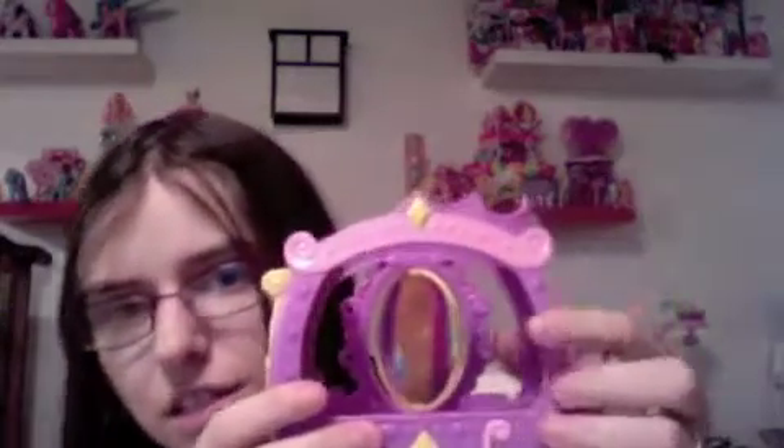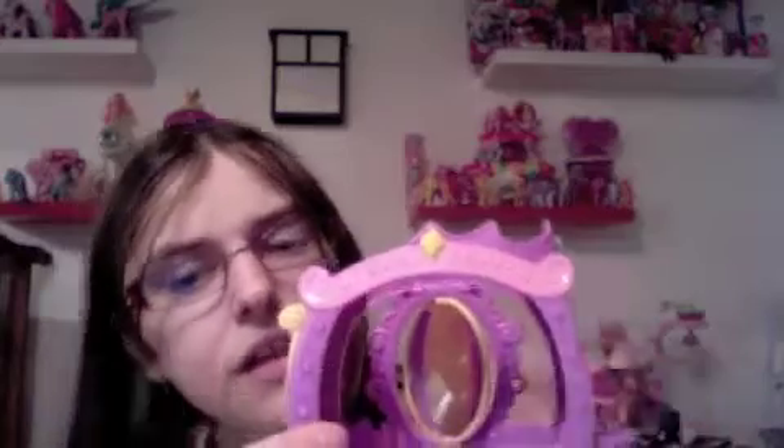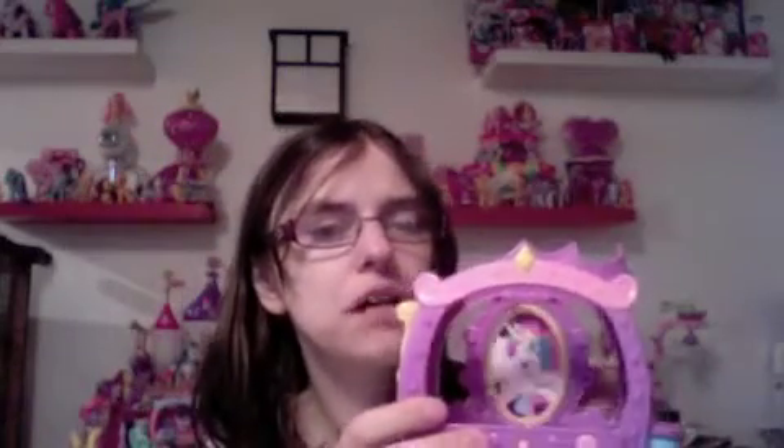And it opens like the other one does — very, very cute. It has the little holes on the insides here, just like the other one does. But yeah, it's a gorgeous, gorgeous piece. Oh my gosh.